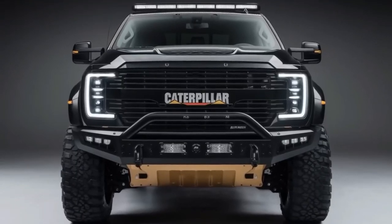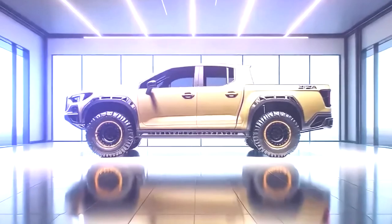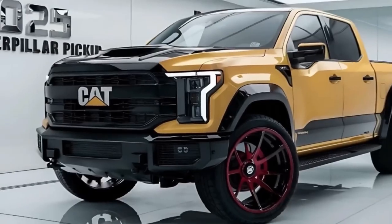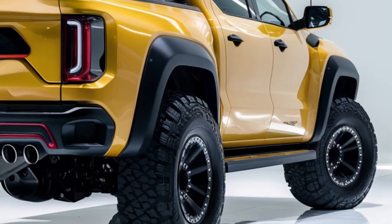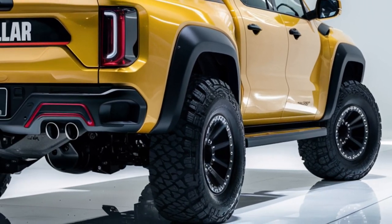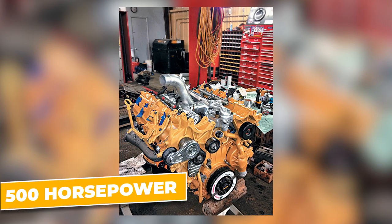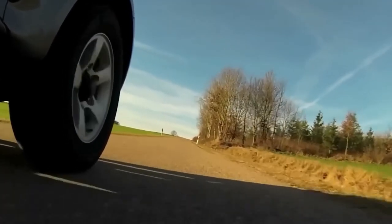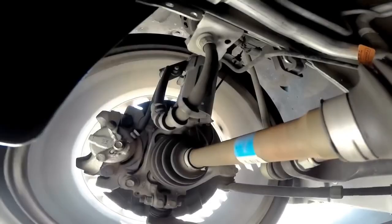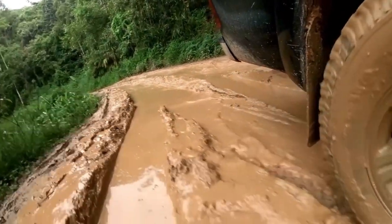For all thrill-seekers, this machine has a sport mode that transforms your pickup into a race car, adding an extra zing to your daily commute. Performance packages can push the engine to an earth-shattering 500 horsepower. This Caterpillar pickup is astoundingly adaptable, smoothly tackling both city roads and wilderness trails. With its all-wheel drive system, you're as comfortable on wet seaside roads as dry city asphalt — like having a guardian angel ensuring you never lose grip.